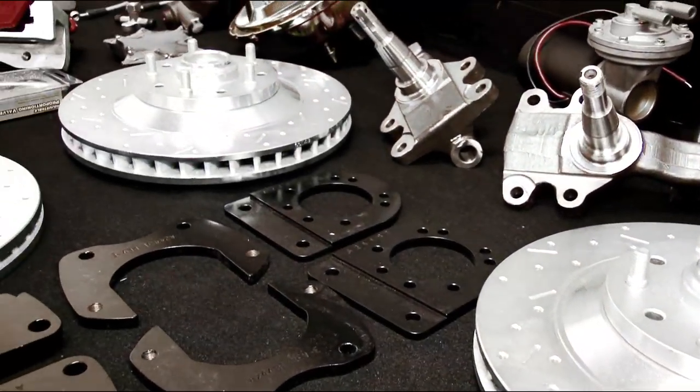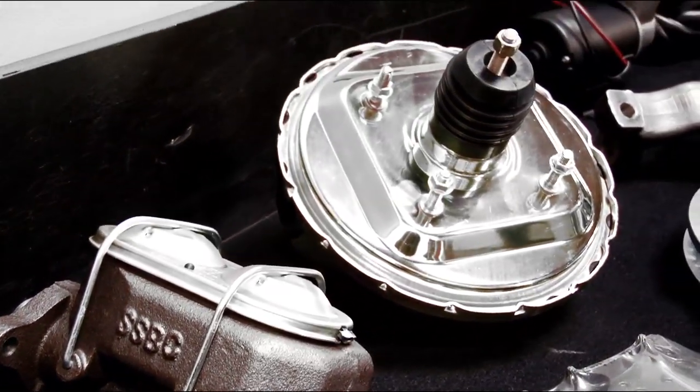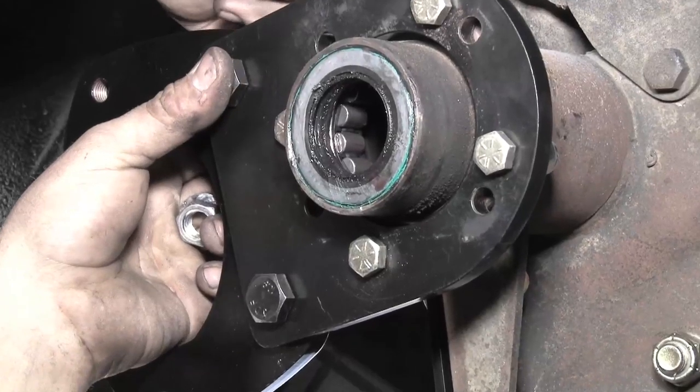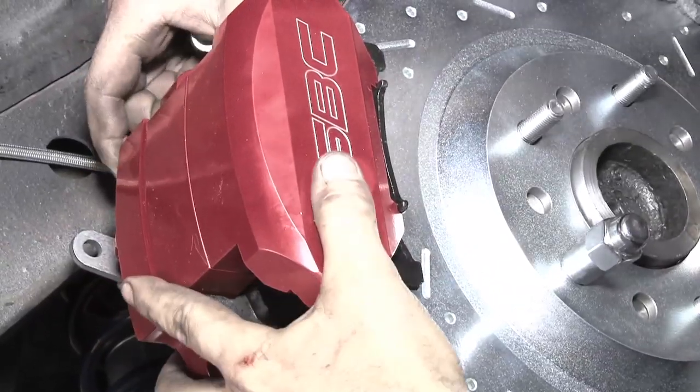For our Chevelle, it was the perfect fit. In a matter of hours, we had the new booster and master cylinder replaced with the SSBC unit. From there, we went ahead and hung new front and rear discs with ease. We merely removed the factory components and bolted in the new SSBC front kit using all new hardware included right out of the box.